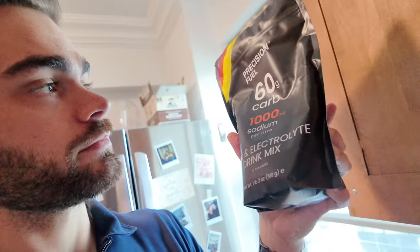Before I go to work I wanted to show you my new nutrition. I ordered the Precision Fuel and Hydration performance fuel — 60 grams of carbs and 1,000 milligrams of sodium, so it's a carb and electrolyte mix. I've used it before but needed to restock. That's what I'll be drinking for the rest of training — it's been my favorite so far.